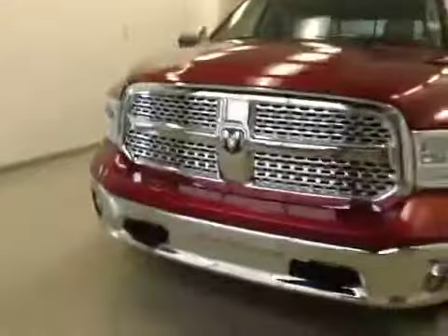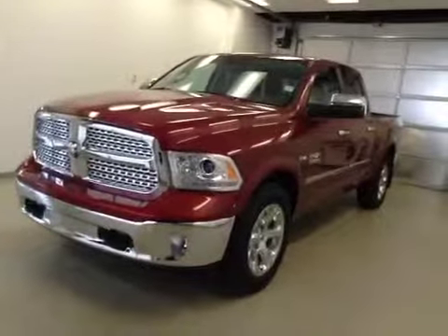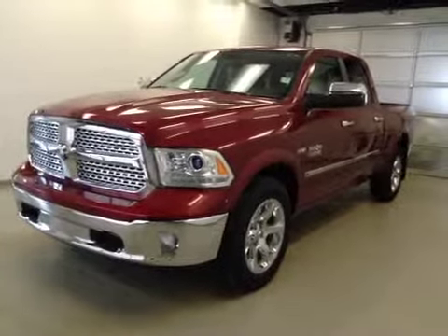Once again, this is stock number A41313, a 2014 Dodge Ram 1500 Laramie, crew cab, four-wheel drive, exterior color is deep cherry red.